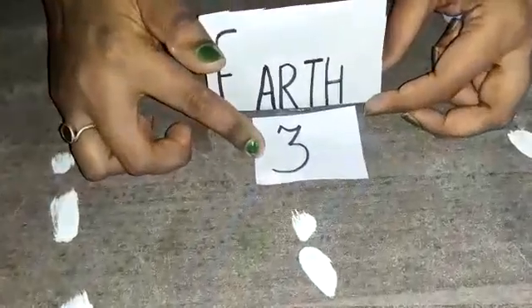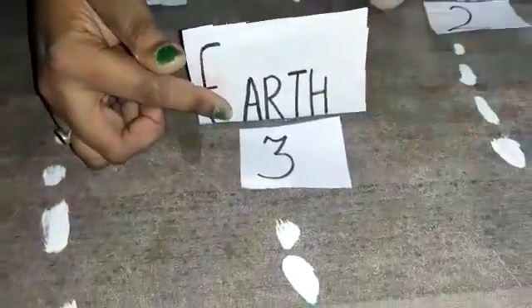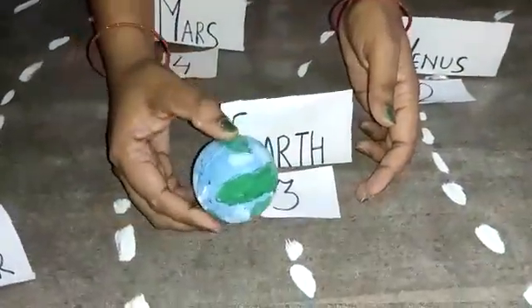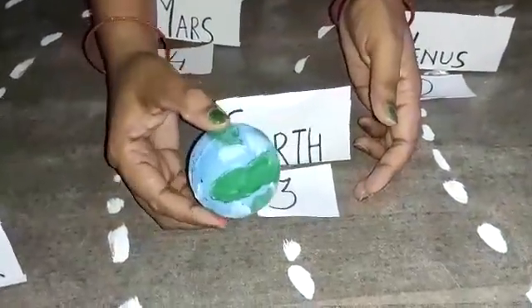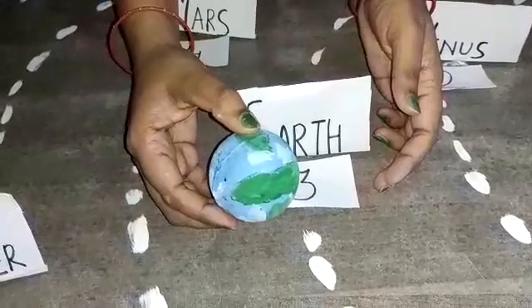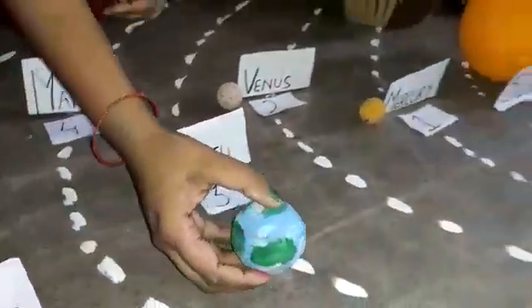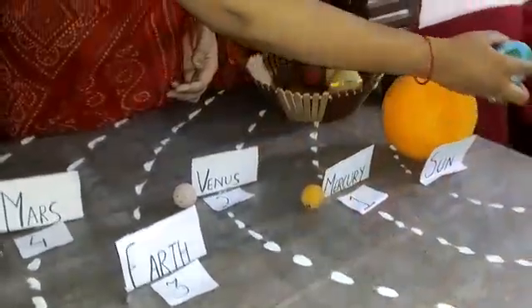The third planet in the solar system is Earth. Do you know what Earth consists of? Yes, Earth consists of three elements: land, water, and air. It also revolves around the sun in a circular orbit.